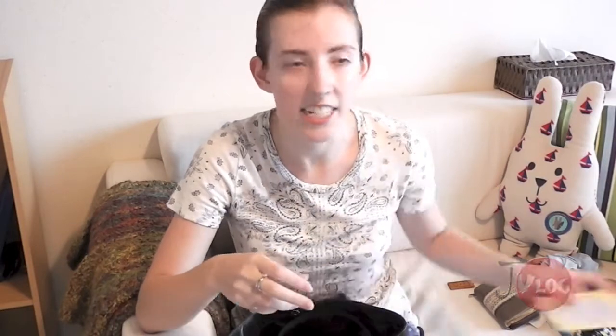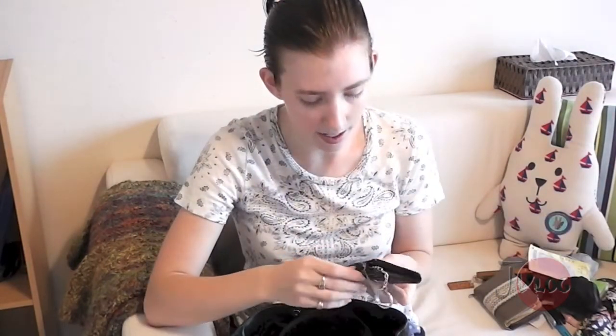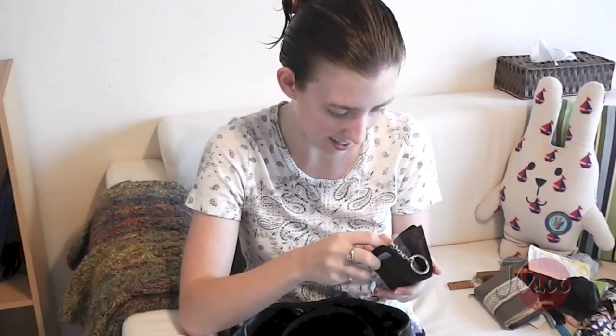I have my health insurance card, which I keep with me just in case. And I have this little Coach holder that has a bus pass, some random stuff from America that I don't need while I'm here — stuff I don't really need ever, like a Blockbuster card. I don't know why I keep this.